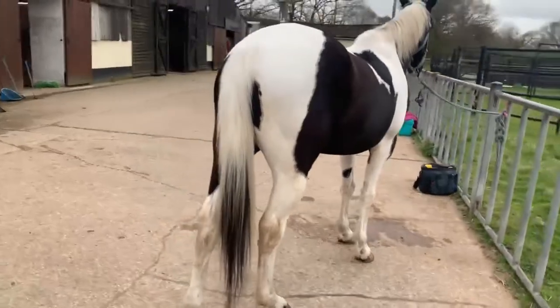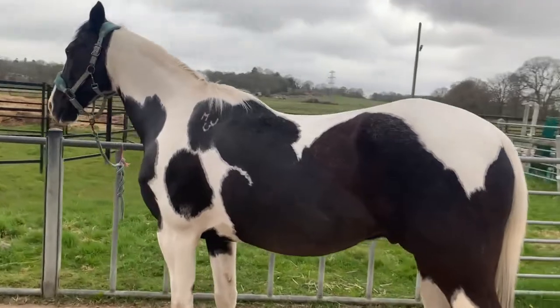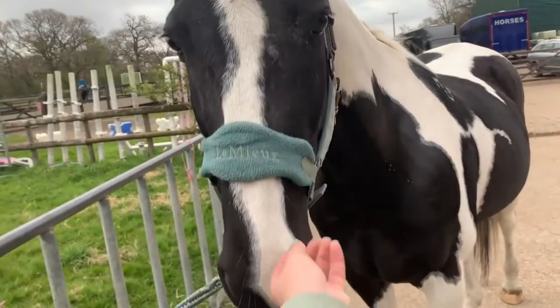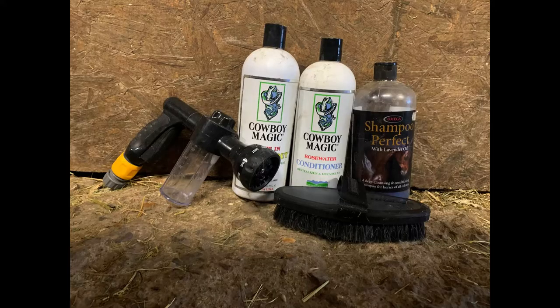All in all, it took us about 30 minutes to bath him, including two shampoos, leaving the Cowboy Magic on for 10 minutes, and then the conditioner after. I will stick a little clip at the end of this video to show you which products we used, so if you are interested you can have a look at them. Thank you so much for watching!